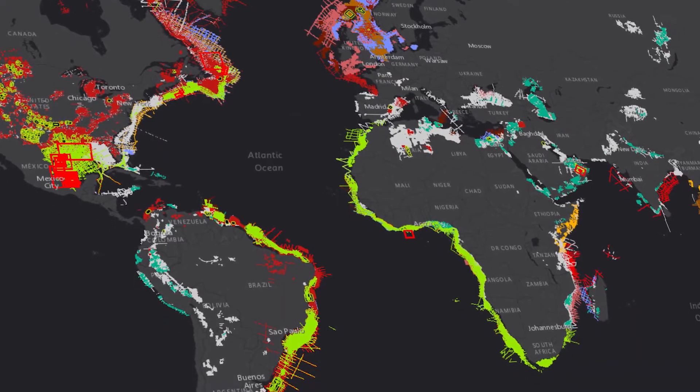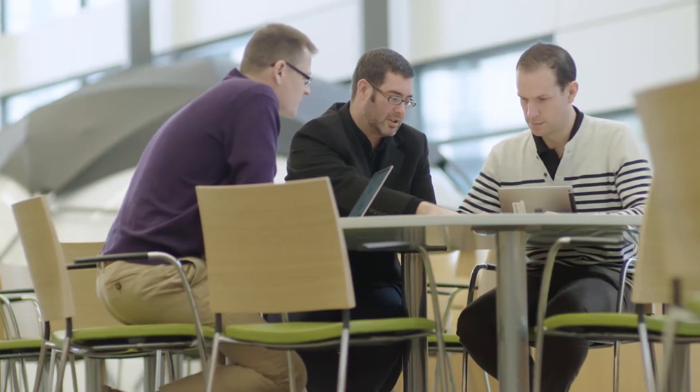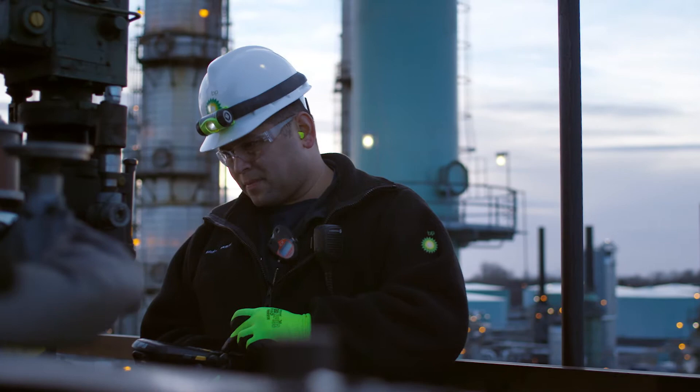One of the decisions we took very early on in the OneMap project was to design a platform rather than a point-to-point solution. There were many uses of GIS in upstream and it would be impossible to develop a solution for all of them. Our platform allows us to respond to different requirements as they come in and ensure that we can maintain the geospatial data in a secure way and then share it back to the users as they need it.